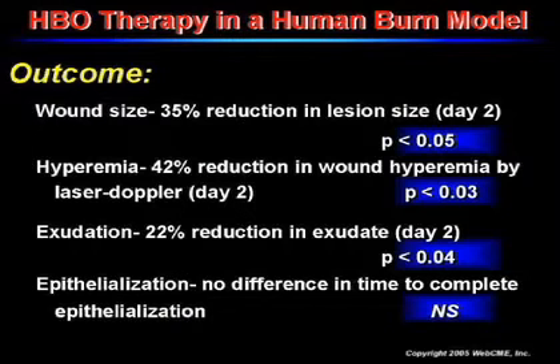Our outcome data showed statistically significant differences in wound size, hyperemia, and exudation. We did see a trend towards improvement in epithelization but did not reach statistical significance.